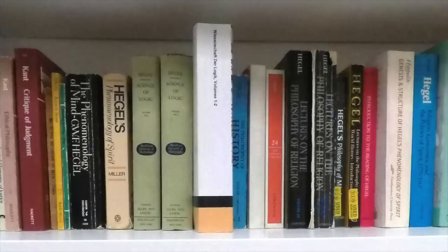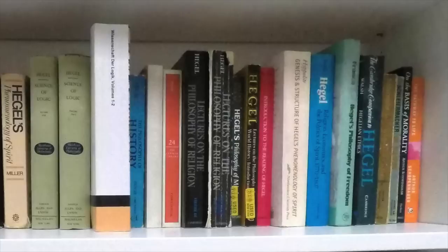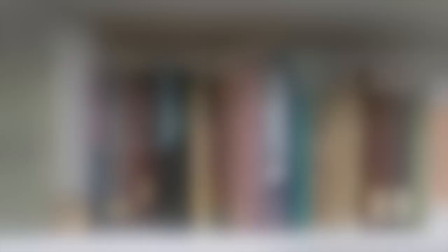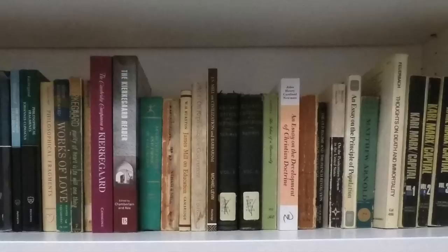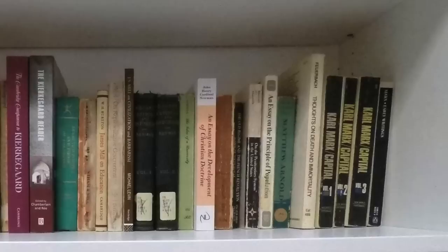Then I've got a little bit of Fichte and we jump right into Hegel — a lot of Hegel stuff: the Phenomenology in a couple of translations, the Science of Logic, a number of the various lectures, the Philosophy of Right, and some commentaries on Hegel. Then we've got Schopenhauer, who I think is quite important as well. Many of you know I'm a big fan of Kierkegaard — you notice a lot of his works on my shelf — followed by some other 19th century stuff: Coleridge, and now we start getting into the English authors and the utilitarians like John Stuart Mill, Cardinal Newman, even some Malthus, and de Tocqueville.